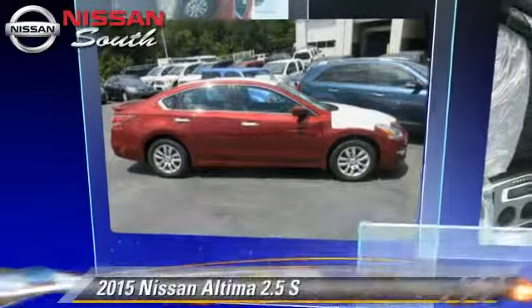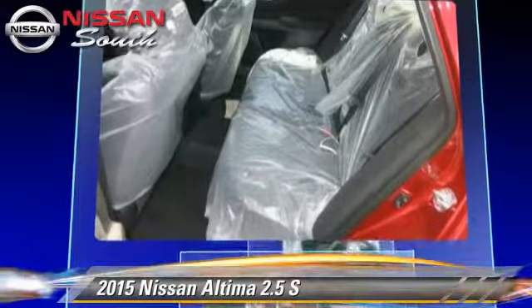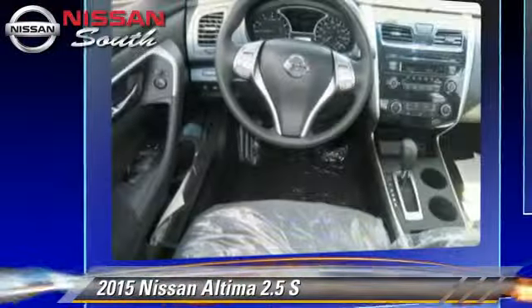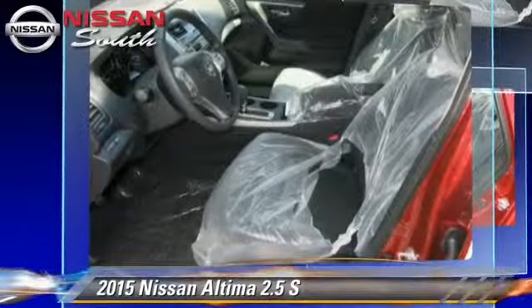The 2015 Nissan Altima 2.5 S. Powered by a 2.5-liter four-cylinder engine with a continuously variable transmission, this vehicle is well-equipped.